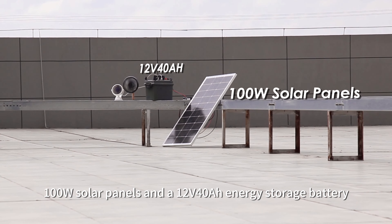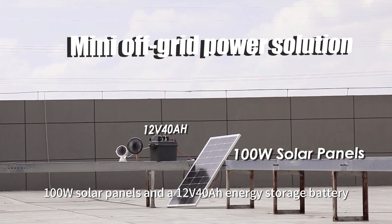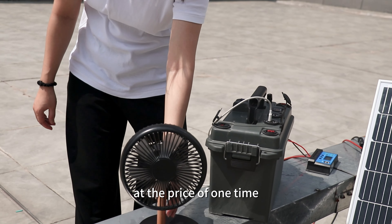This is a set of 100W solar panels and a 12V 40Ah energy storage battery. Solar power is free of charge, so it is very nice that you can buy long-term power at the price of a one-time investment.